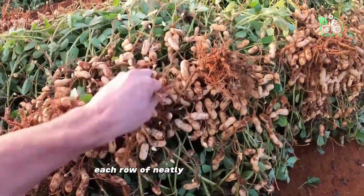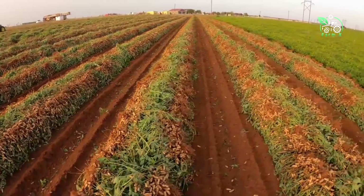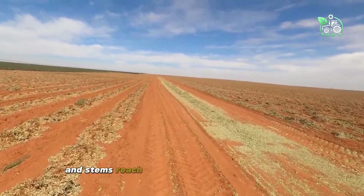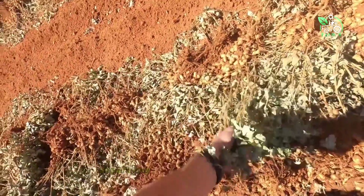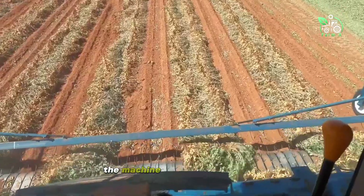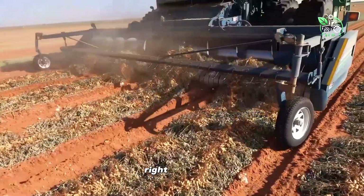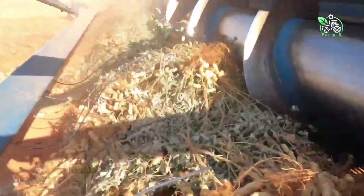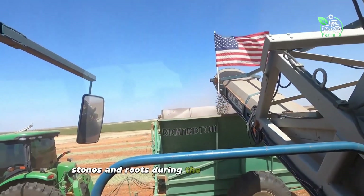Each row of neatly arranged peanuts looks beautiful on the ground. After being dried for a certain period, the peanut pods and stems reach the appropriate level of dryness and hardness. This is when the automatic pod separating machine begins to work. The machine uses a conveyor belt or vibration system to separate the peanuts from the plant right at the site. The peanuts are collected in a storage compartment while the stems are ejected outside. Some high-end models can sort peanuts by size and remove dirt, stones and roots during the harvesting process.